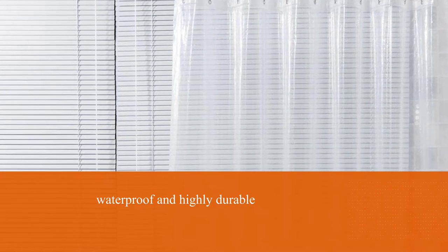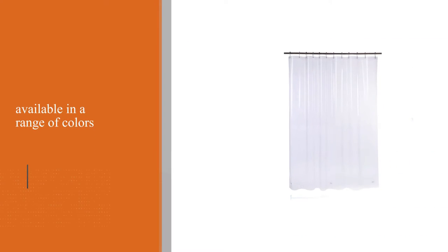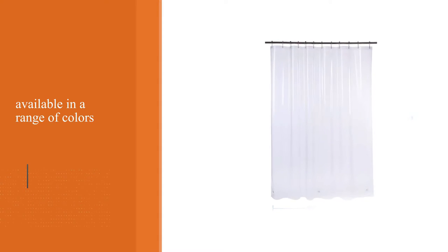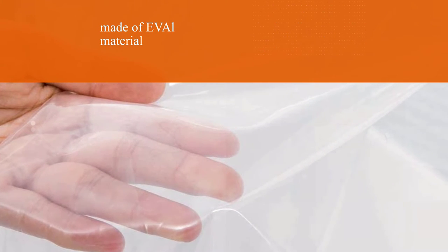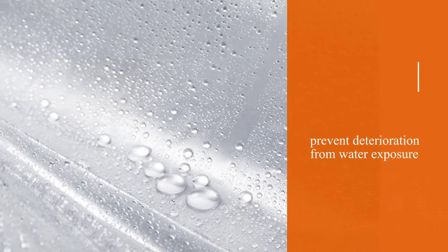The liner is made of EVL, which helps to prevent deterioration from water exposure. Amazabath has also fitted three heavy clear stones to the bottom of the liner to keep it in place. Care and maintenance are as easy as they can get — you can quickly wipe the curtain liner with a damp cloth to clean it when needed.